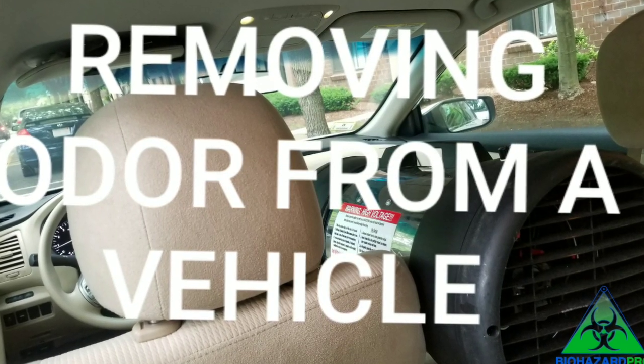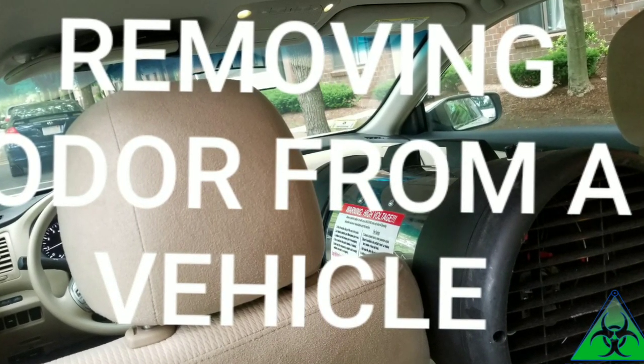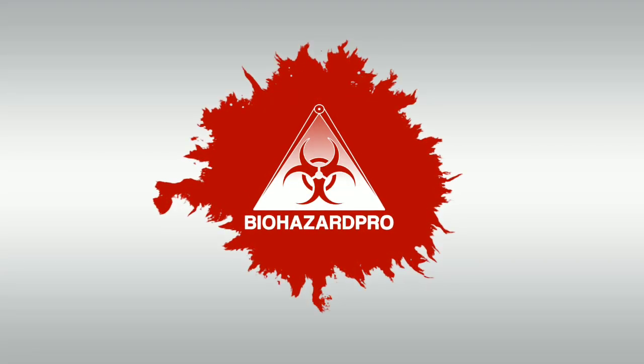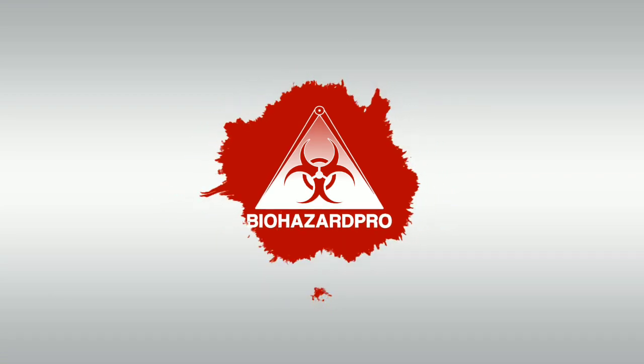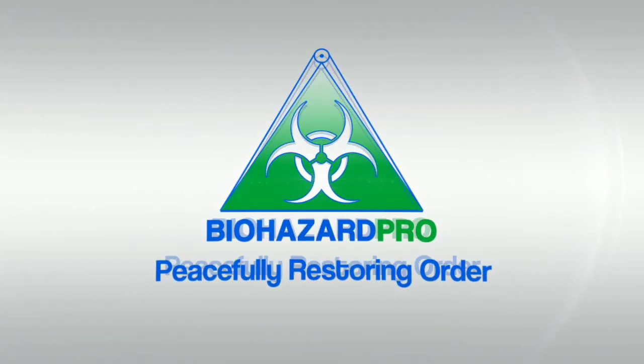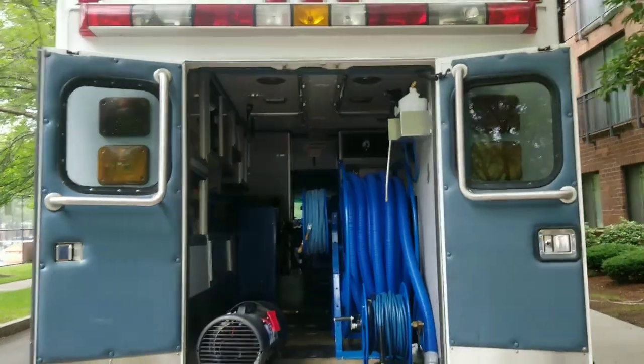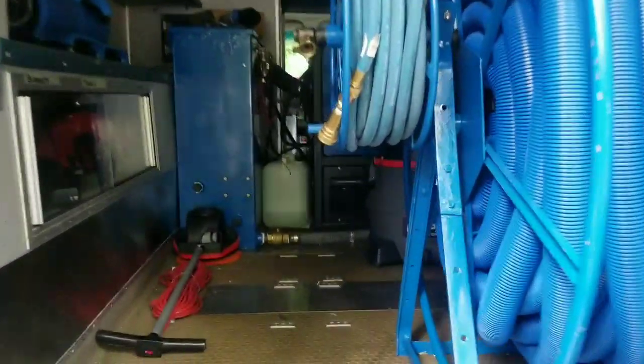Today, Biohazard Pro is treating a vehicle for smoke odor.